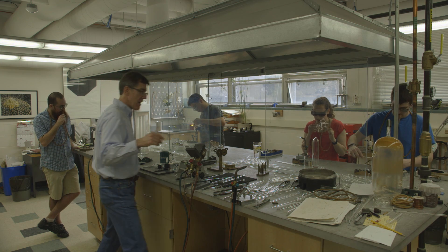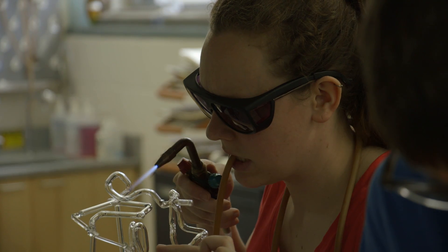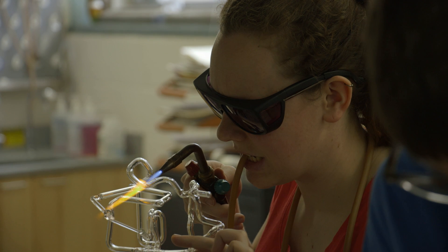Not every university or chemistry department has a glassblower. To have the skills to make small repairs or build some of your own instruments is very valuable.